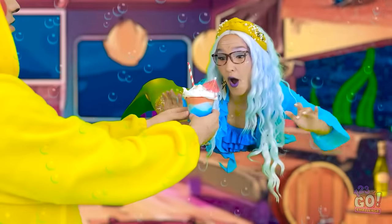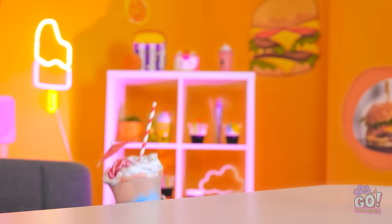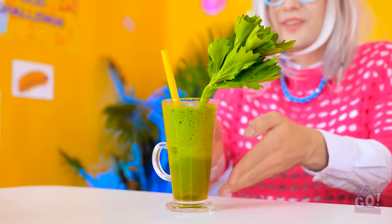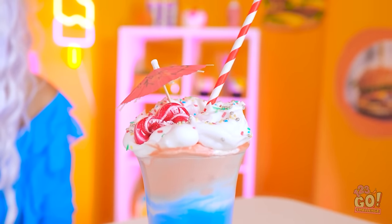Here you go. Thanks, I appreciate it — see you around. I'm definitely winning this. This is for you — here you go. This is what you call a drink — just look at it. It's wonderful.